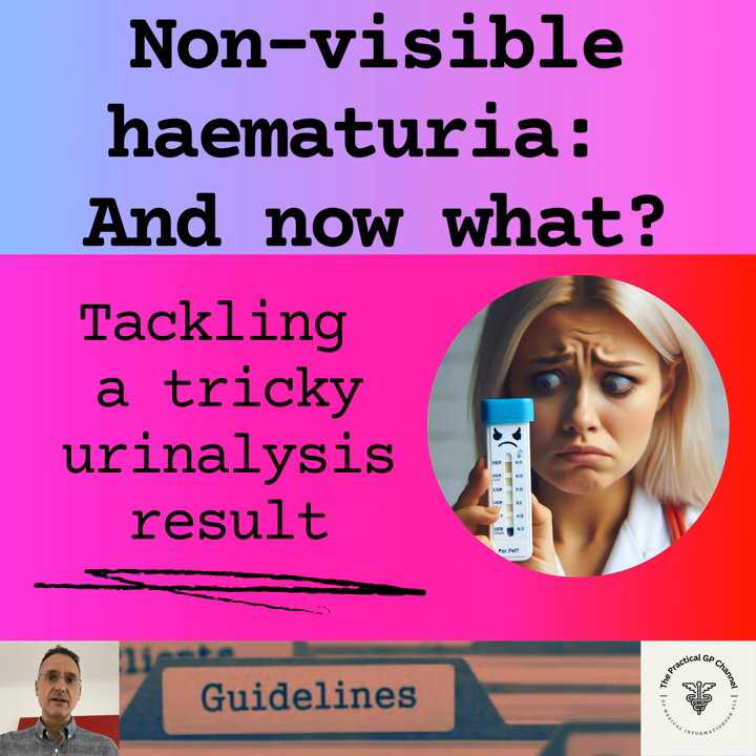Other possible non-cancer causes of non-visible hematuria can be urological or nephrological. Examples of some relatively common urological causes include benign prostatic hyperplasia, calculus disease, prostatitis or urethritis, and urethral strictures. The most common nephrological causes are IgA nephropathy or Berger's disease and thin basement membrane disease. Finally, hematuria should not be attributed to anticoagulant therapy, and these patients should be fully evaluated regardless of their anticoagulation.